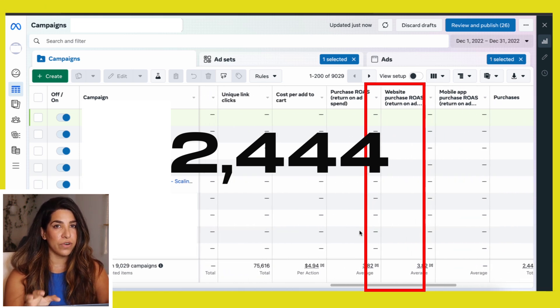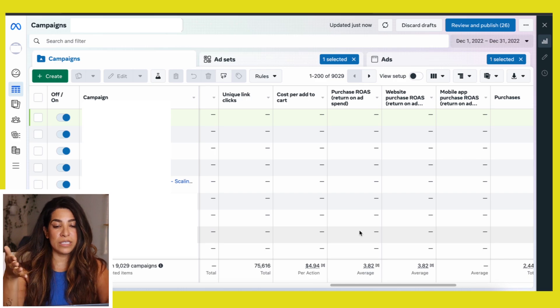3.82 ROAS, and there were about 2,444 purchases. This is very profitable and it was scaled pretty well just with one product. In this video I'm going to show you every step you need to set up your own Facebook ads — every strategy I've been using with our own ads, our students, and our clients to get these kinds of numbers.